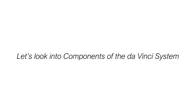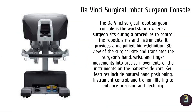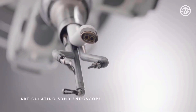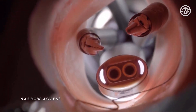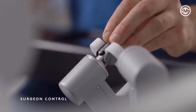Let's look into the components of the da Vinci system. The surgeon console is the control center of the da Vinci surgical system — it's where the surgeon sits and operates the robot during a procedure. While it may look like a high-tech video game station, it's actually a highly advanced medical interface that gives the surgeon complete control over the robotic arms. The first key feature is the 3D high-definition vision system. The console provides a magnified 3D view of the surgical area, up to 10 times magnification, giving the surgeon better depth perception and detail than traditional 2D monitors.